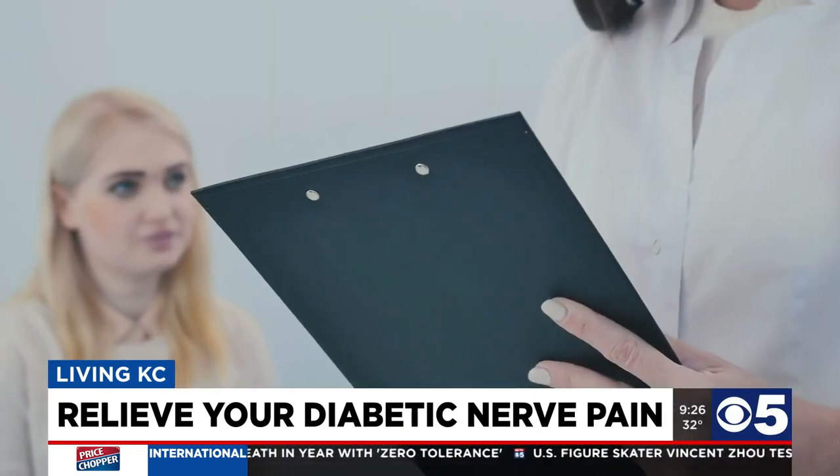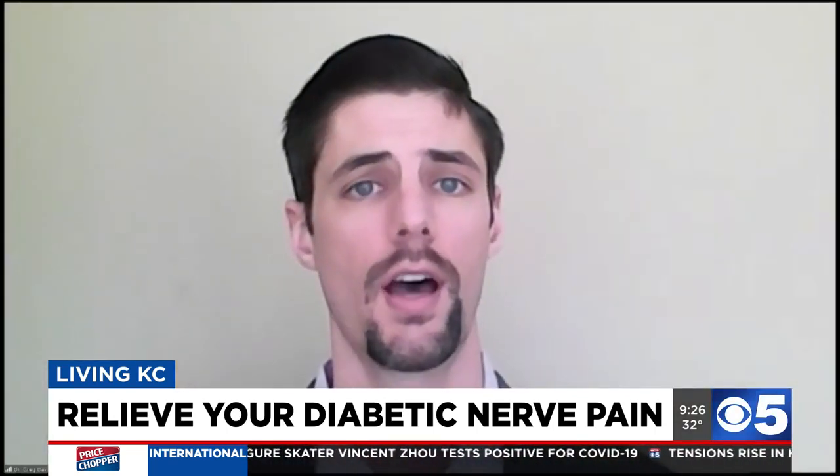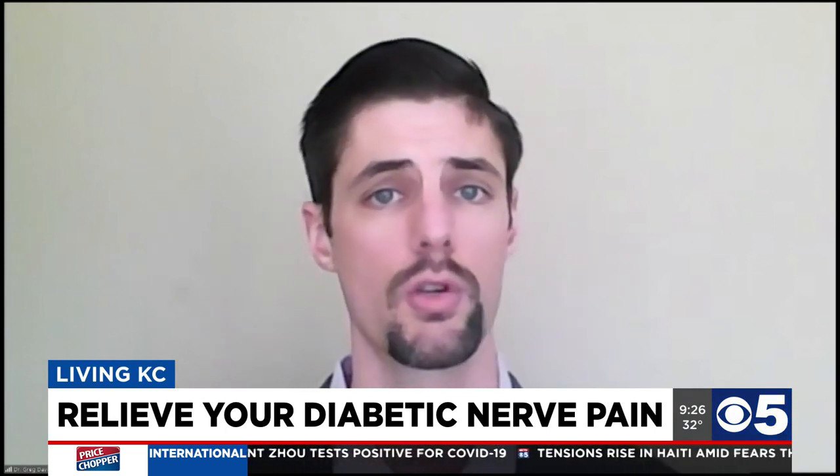Is it possible to reverse diabetic nerve pain or neuropathy? For some people, yes. It's important to do an evaluation first before we do any treatments, because we need to know exactly what we're working with. At Essential Neuropathy, we don't do any cookie cutter plans, so we always customize the treatment plan.